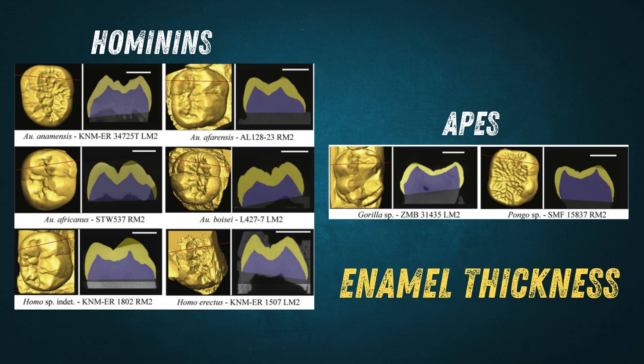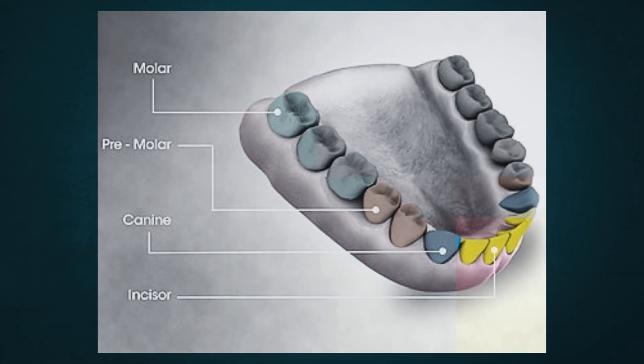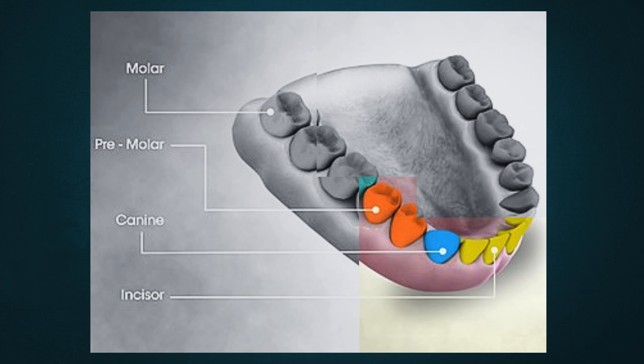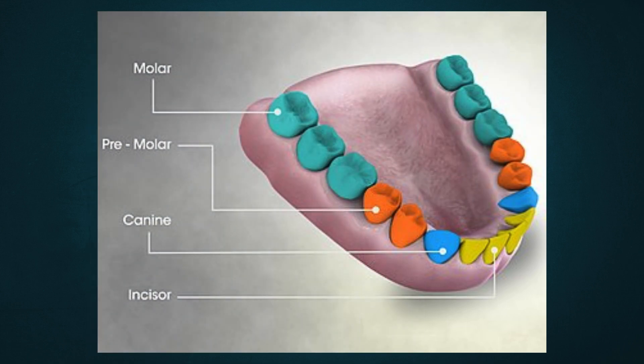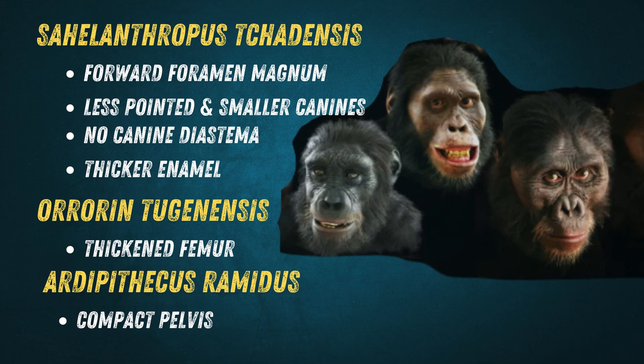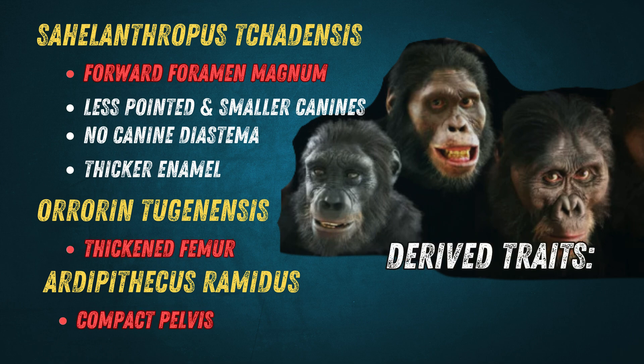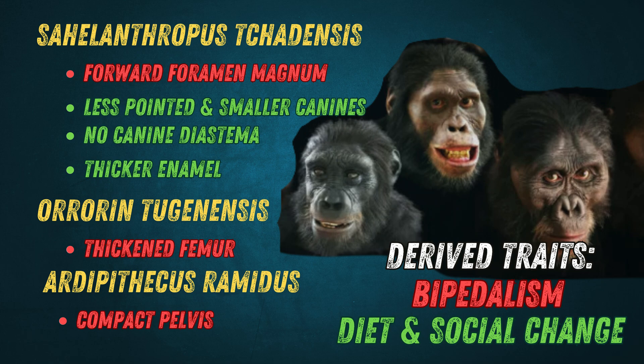Early hominins also had thick molar enamel, well-suited to grinding fibrous plant material, and a dental formula of 2-1-2-3, which includes two incisors, one canine, two premolars, and three molars in each quadrant of the mouth — a formula shared among Old World monkeys, apes, and early hominins alike. Overall, these skeletal and dental traits highlight the early stages of hominin evolution: bipedal adaptations like the forward-positioned foramen magnum, a more robust femur, and a compact pelvis represent derived traits that helped our ancestors move upright, while dental changes reflect dietary adaptations and a possible shift in social structures.